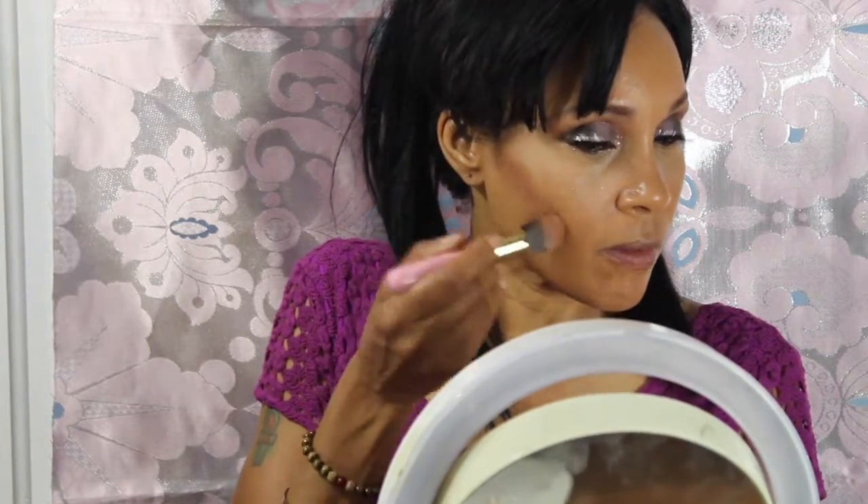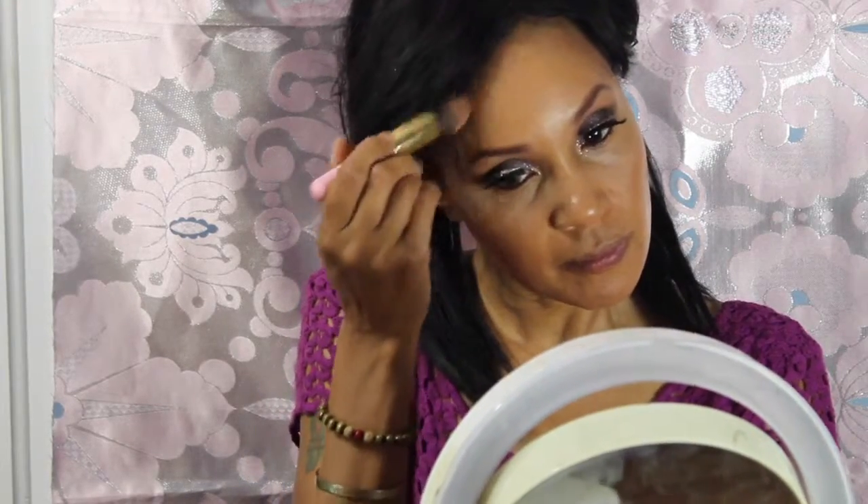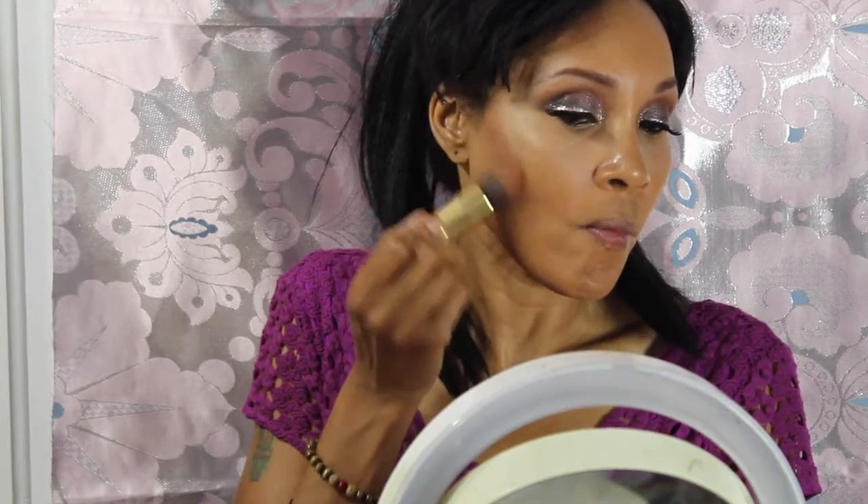Here I am contouring my cheekbones, trying to make my cheekbones snatched. That's why I'm going heavy in on the contour. I love snatched cheekbones. And I notice that when I contour them heavy it just brings them out and really shapes my face. So I'm just blending that out so I don't look like I have railroad tracks in my cheeks.